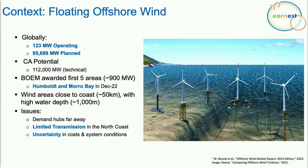Floating offshore wind is an emerging technology, necessary in coastal areas where the sea floor is very deep, as is the case on the California coast. Currently, there are 123 megawatts operating globally, with up to 96 gigawatts planned. California's technical potential is estimated at 112 gigawatts by NERC. Just over a year ago, BOEM awarded the first five leases in California — two in Humboldt and three in Morro Bay — each approximately 900 megawatts, located about 50 kilometers from shore at depths around 1,000 meters.